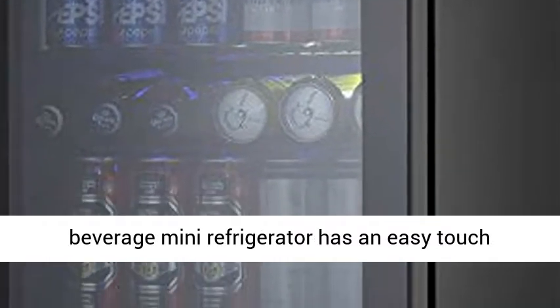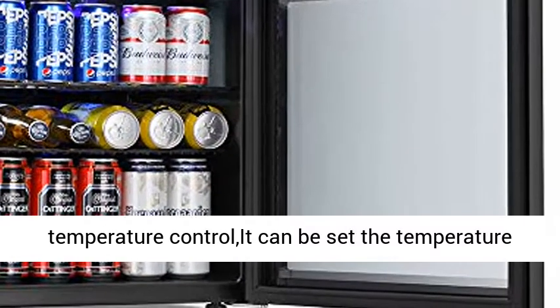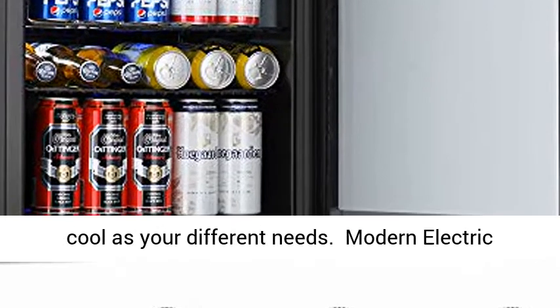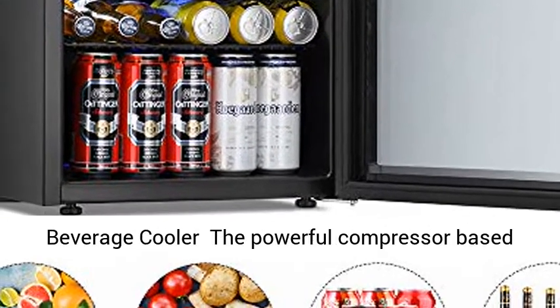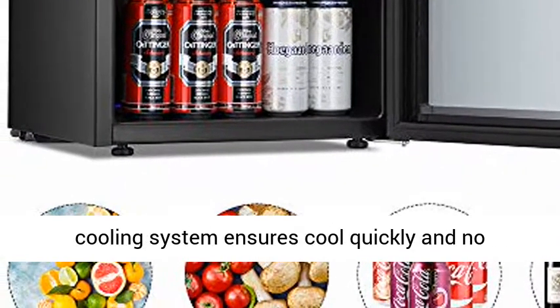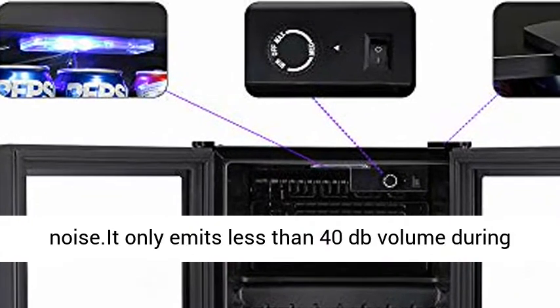Advanced Temperature Control. The Single Zone Beverage Mini Refrigerator has an easy touch temperature control. It can be set from 39 degrees Fahrenheit to 61 degrees Fahrenheit, letting you keep your drinks as cool as your different needs. The powerful compressor-based cooling system ensures quick cooling and no noise.